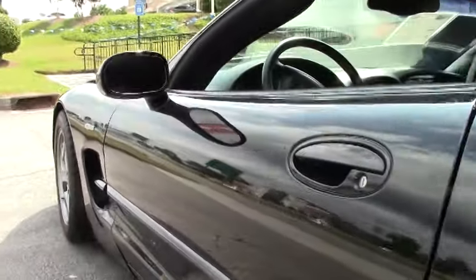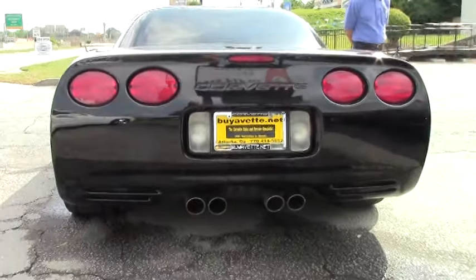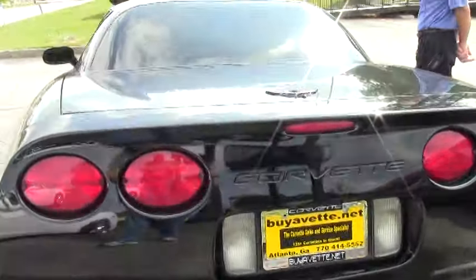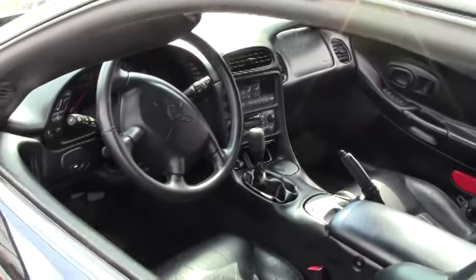As we take a look at the paint, it's in excellent condition. Tires are in good shape. This car could change your whole summer. Take a look at buyavet.net for more pictures and information.